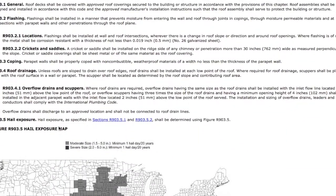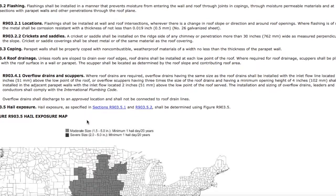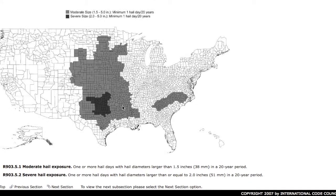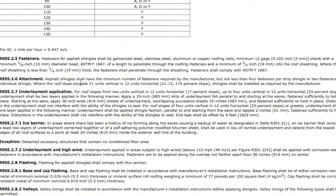What you're looking at next is a hail exposure map — moderate and severe. Severe being in the lower states, around Arkansas, Texas, Oklahoma, and moderate is in part of the Missouri area. That's going to tell you some of the requirements you may need on your roof.